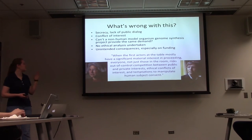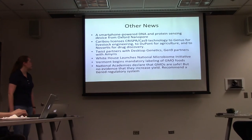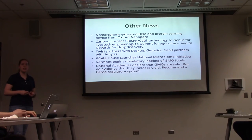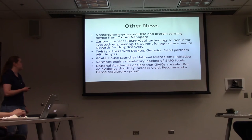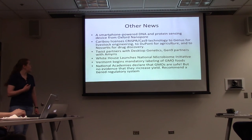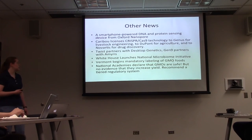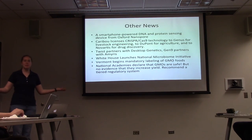There's a post on GMAX you should feel free to read — links are all on there, join the discussion. As other recent news: a smartphone-powered DNA and protein sensing device was just made by Oxford Nanopore, intended as a low-resource diagnostic device. Caribou licensed CRISPR-Cas9 technology extensively this past month — first to Genus for livestock engineering, to DuPont for agriculture, and to Novartis for drug discovery. In the arms race between Twist and Gen9, they both inked major deals this month. The White House launched the National Microbiome Initiative. Vermont began mandatory labeling of GMOs, and at the same time the National Academies declared that GMOs are completely safe, but there's no evidence anything yet increases crop yield — and they recommended a tiered regulatory system. That's the monthly news, and I'll hand it over to James.